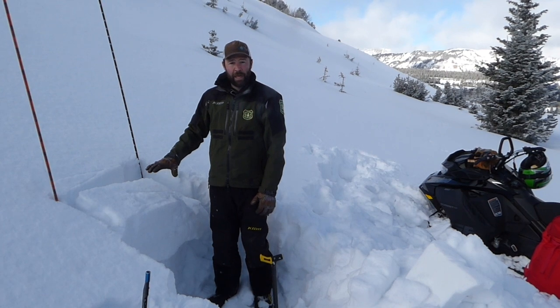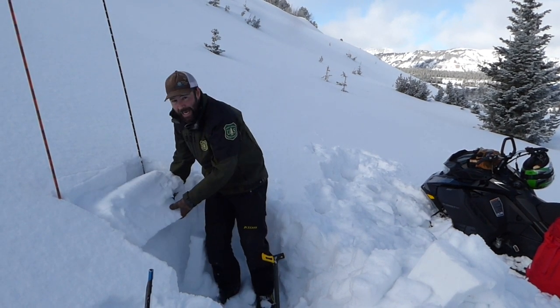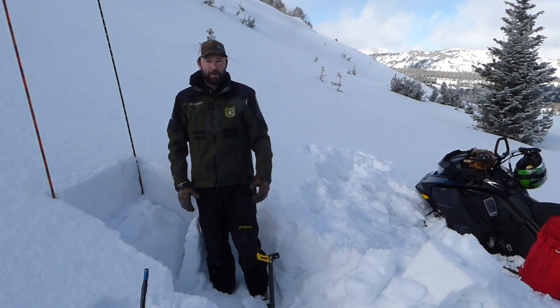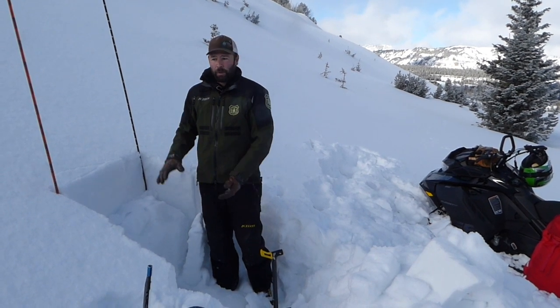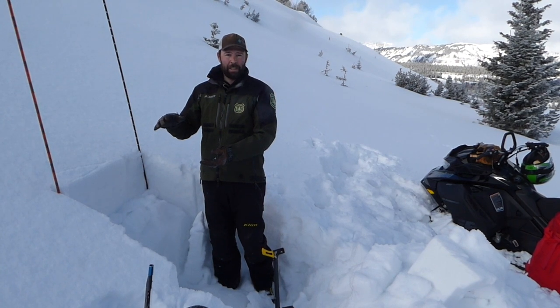What's different here is we're on a wind-loaded slope where we actually have a bit of a slab. We're not too worried about it right now, but going forward as we get more snow over the weekend and into next week, we're going to start building a slab on more slopes, and that's going to give us the recipe for avalanches.